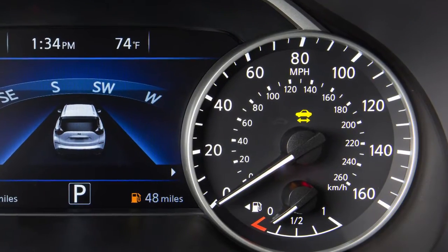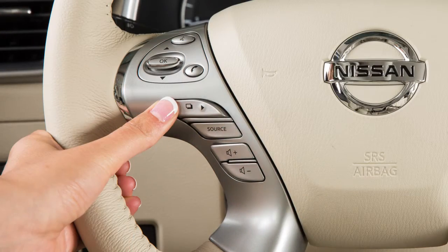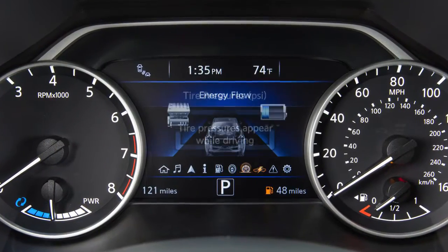To use the energy flow mode, be sure the hybrid system is in the ready-to-drive mode. Press the right or left arrow button, then select energy flow in the meter.